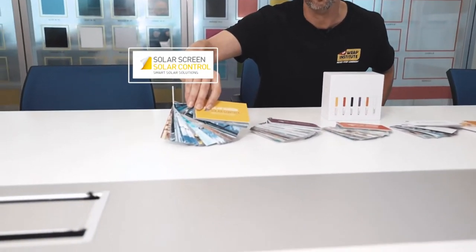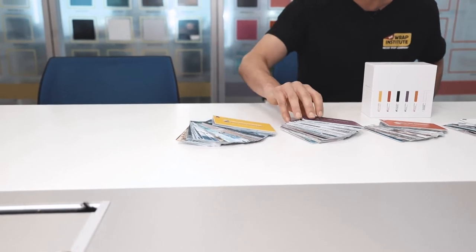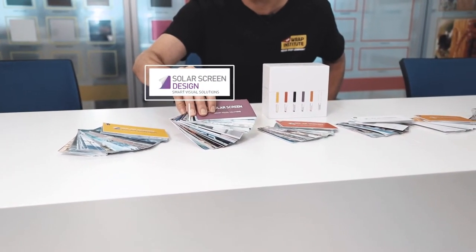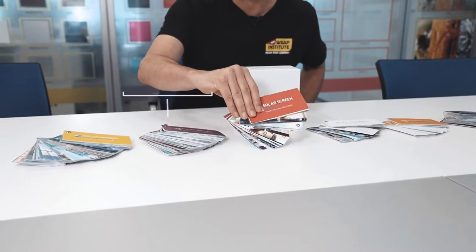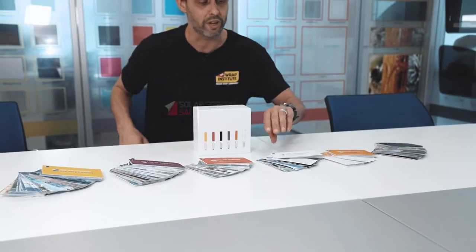SolarScreen has broken their products into six different categories. First, there's Solar Control, primarily for blocking heat — great for businesses and offices. They also have Design, which includes frosted films and patterns, really good for offices. Then there's Safety film, which is great for protecting glass so it doesn't get broken — good for schools and government buildings.